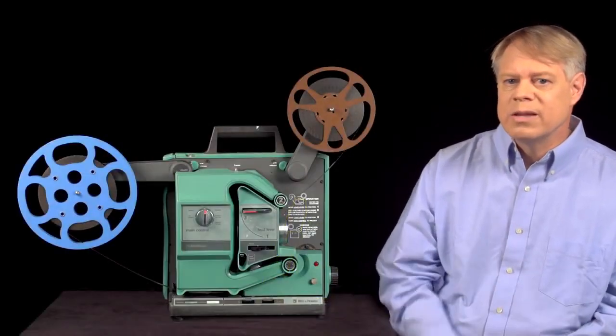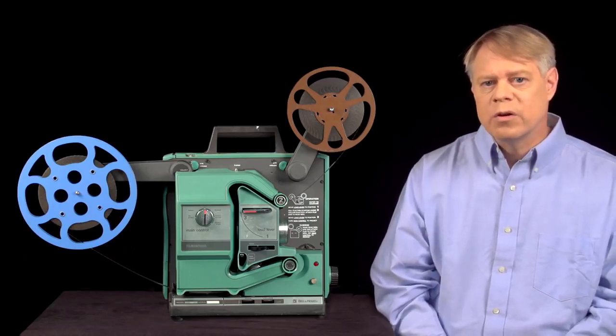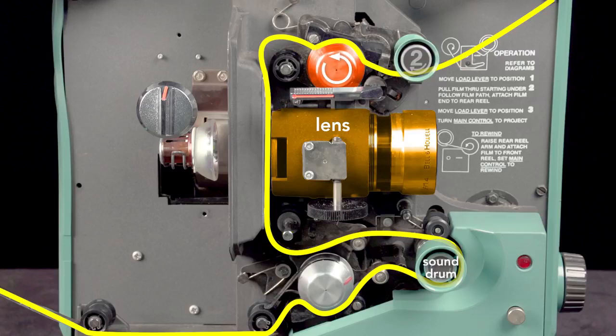A subtle but important detail of film projectors is the film loop. The loop allows for two kinds of motion of the film — intermittent and continuous — and the key is they happen simultaneously. The film must pause in front of the lens to project without blur, but must also move continuously for the proper playback of sound. The top sprocket pulls the film from the supply reel continuously, and a loop of slack film starts to form. This slack allows the shuttle to quickly advance to the next frame without tearing the film. A second loop of slack film at the bottom also forms, and the bottom sprocket pulls the film continuously, which is important because it allows the sound to be read correctly.